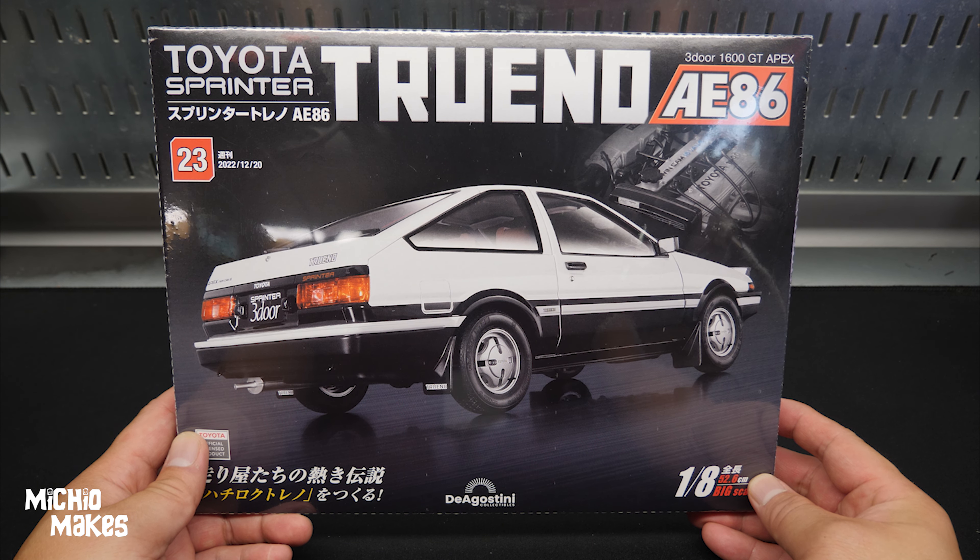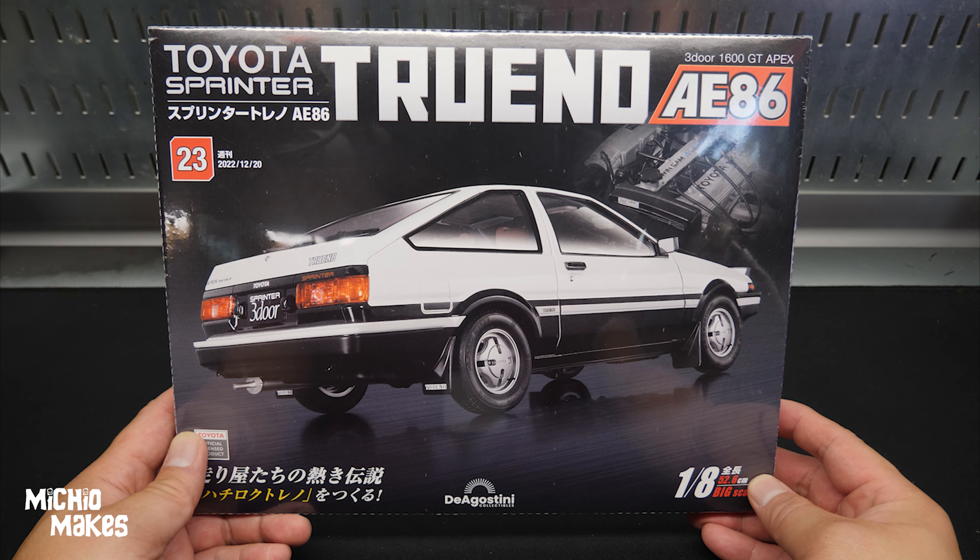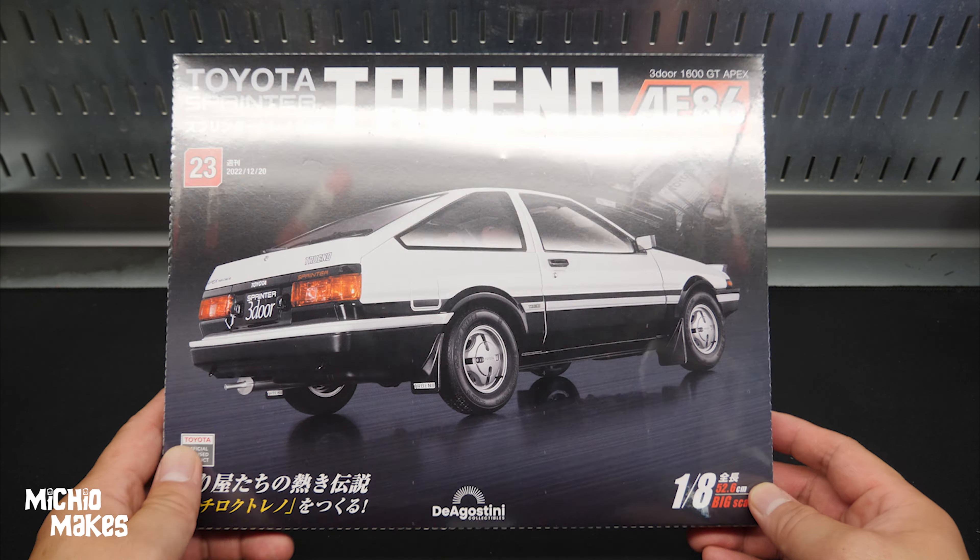Hey guys, welcome back to Micho Makes. My name is Micho — I like to make stuff. Today I've got part number 23 of the Toyota Sprinter Trueno A86 by Deagostini. Without further ado, let's just jump right into this one.